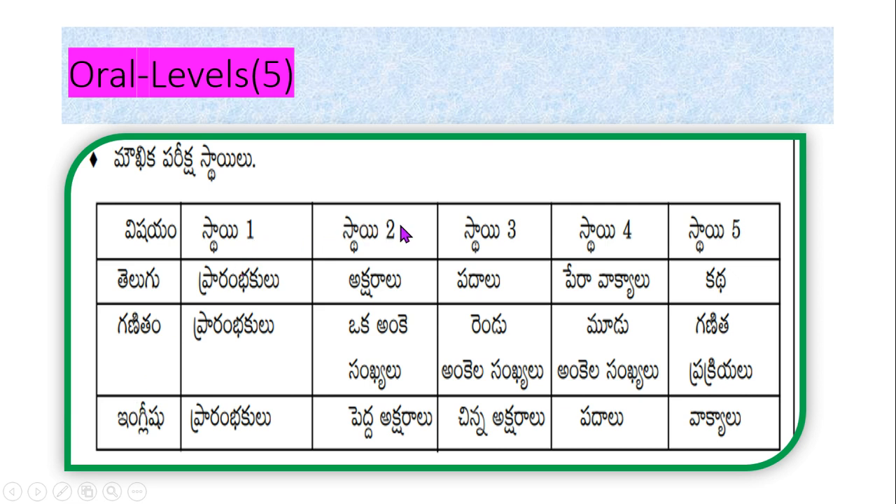In the oral test, there will be 5 levels. Level 1 is the beginners level. Level 2 is the letter level — number identification and, for English, identification of capital letters only. Level 3 is the word level — two-digit number identification and identification of small letters in English. Level 4 involves reading a paragraph or a combination of sentences, identification of three-digit numbers in Mathematics, and identification and pronunciation of words in English.